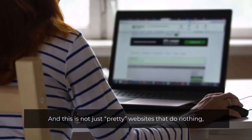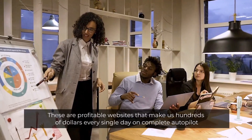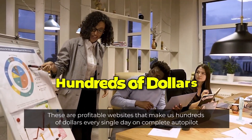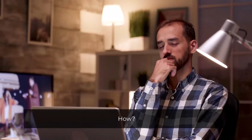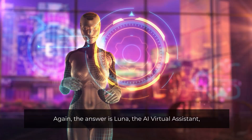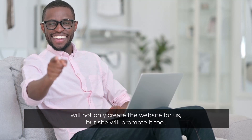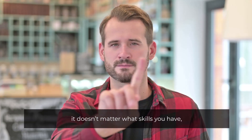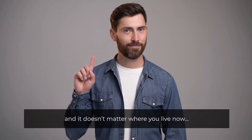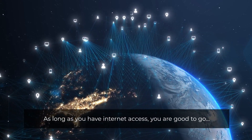And this is not just pretty websites that do nothing. These are profitable websites that make hundreds of dollars every single day on complete autopilot. The AI virtual assistant will not only create the website for us, but she'll promote it too. It doesn't matter what experience or skills you have, and it doesn't matter where you live. As long as you have internet access, you're good to go.